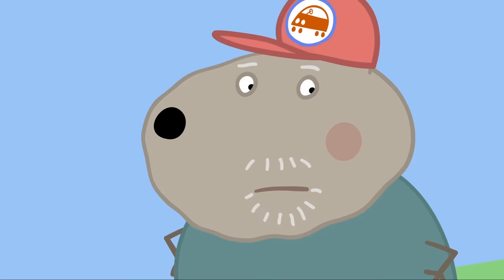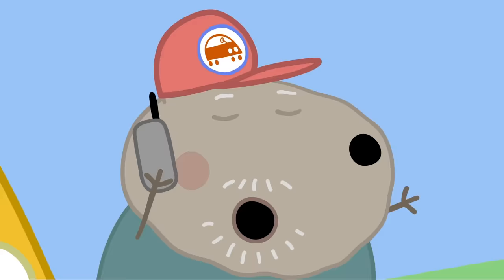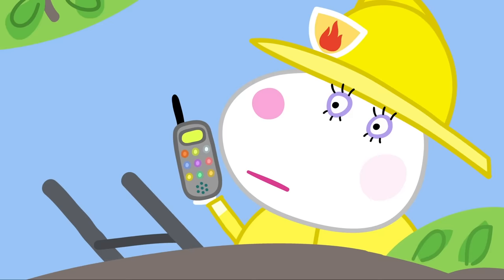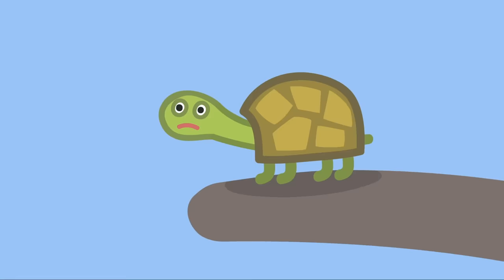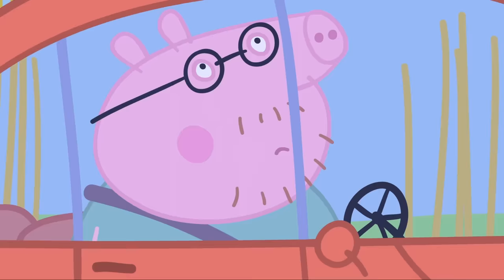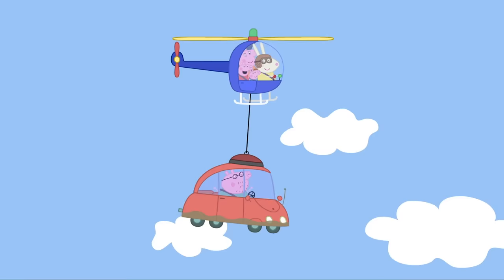I'll ring for Grandad Dog's pick-up truck! Hello! Breakdown recovery! I'm stuck in the mud — can you come and rescue me, please? Sorry, Daddy Pig! I'm moving a big metal pipe that some maniac has left in the road! I'll pass you on to the next rescue service! Hello! Fire service! I'm stuck in the mud — can you rescue me, please? Sorry, Daddy Pig! I'm rescuing a tortoise that's stuck up a tree! Calm down, Tiddles! I don't know why you like climbing trees — you're a tortoise! Don't worry, Daddy Pig, I'll pass you on to the highest rescue service in the land! What's that noise? Whoa! I'm flying! Miss Rabbit's helicopter has rescued Daddy Pig! Hooray! Lucky Daddy gets a helicopter ride after all!